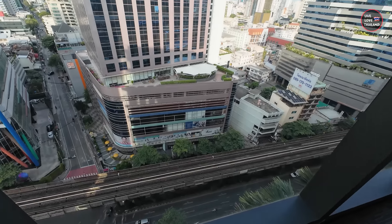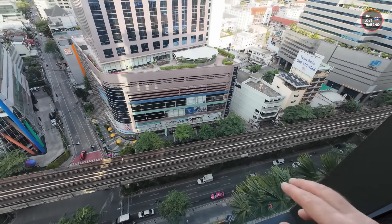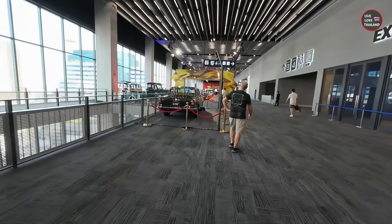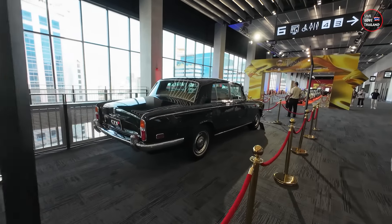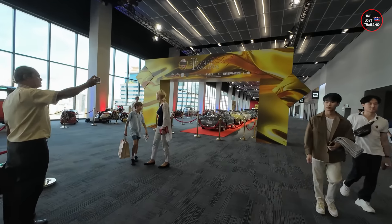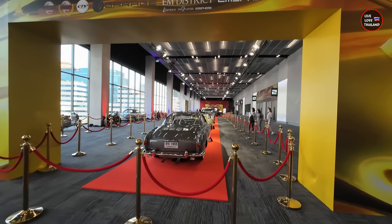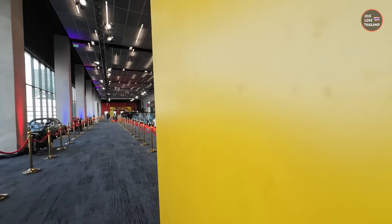Wow, this is beautiful — check this out! A beautiful view of Sukhumvit, the sky train, and this is the Phrom Phong area. Always, when you are checking the malls in Bangkok, don't forget to check the higher floors because there are always surprises. Oh my god — classical cars! This mall is amazing — not only food and shopping, but it's like a kind of museum.